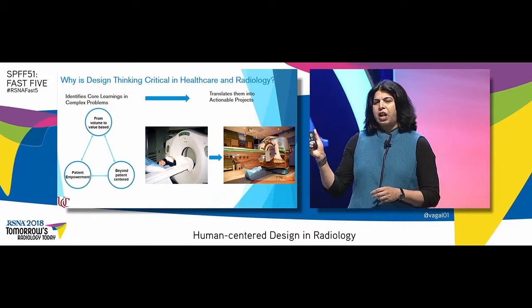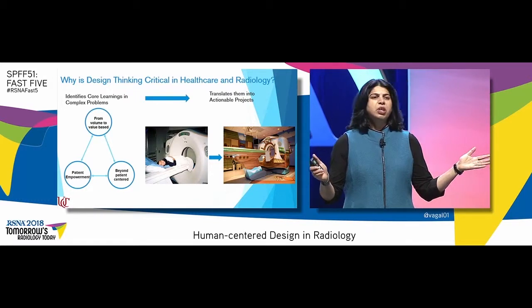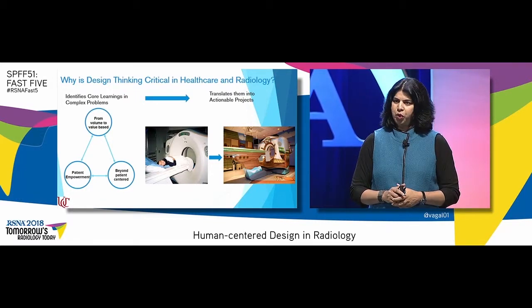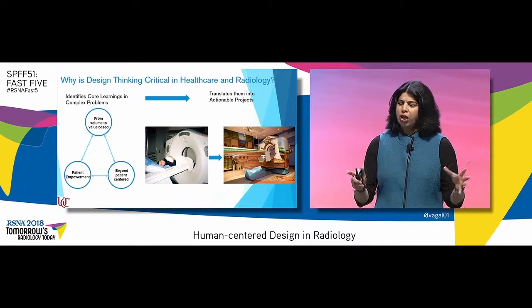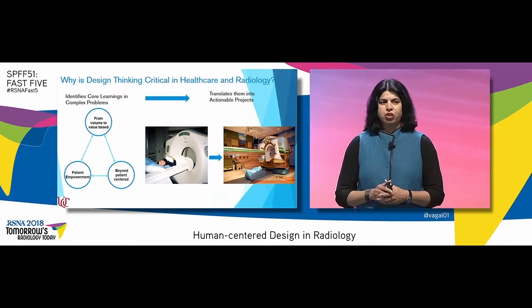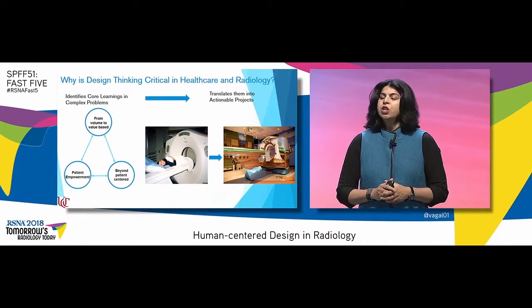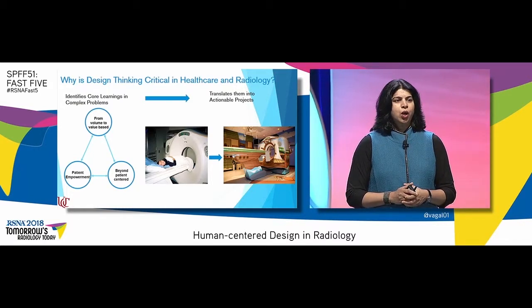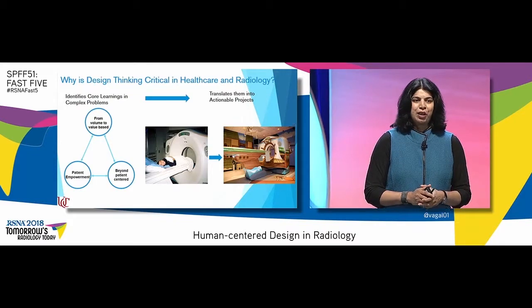If you look at it from the lens of a scared six-year-old child entering the MR scanner and transform it into a pirate adventure — that's a completely different experience. And how great it would be if we can have a completely transformed experience for every patient, child or adult, and for every staff member. So friends, in this era of structured systems and machines, welcome home to human-centered radiology, because that will be tomorrow's radiology. Thank you very much.